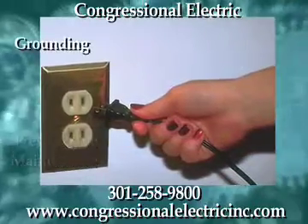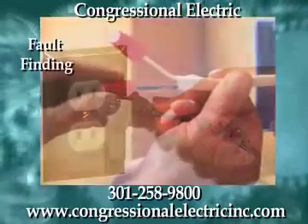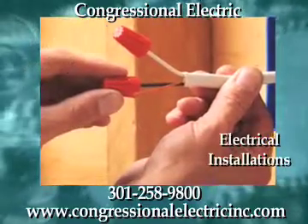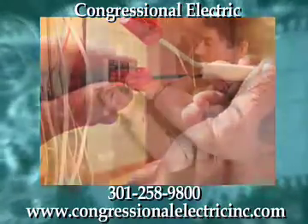preventative maintenance, grounding, dedicated circuits, fans, bucket truck services, fault finding, electrical installations, and much more. So for all your home and office electrical needs, Congressional Electric has a solution.